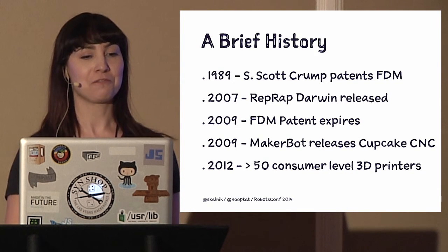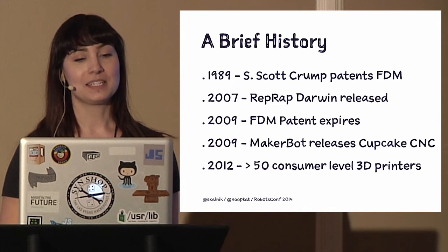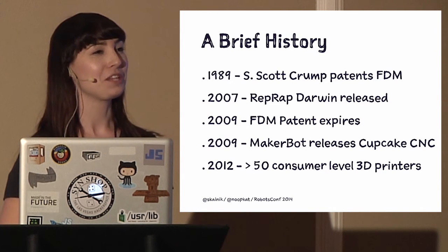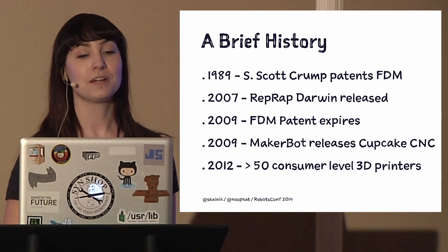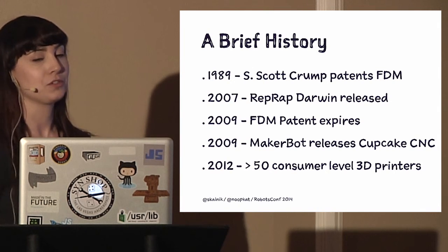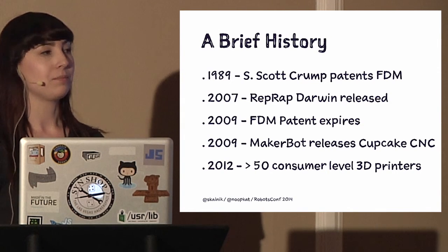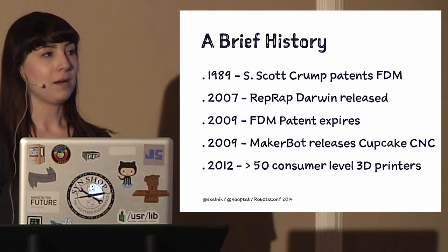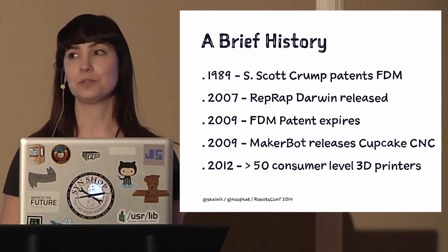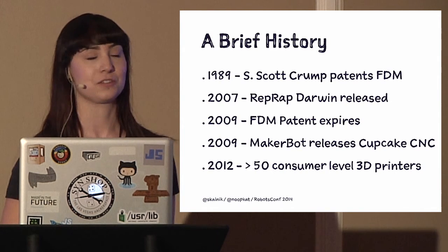That got locked down for a while — there's a big gap between 1989 and 2007, which was a real shame. That's when the RepRap Darwin was released, two years before the patent expired, gearing up to make the technology open and available for everyone. The RepRap is one of the first open source 3D printers. It's called a RepRap because it was designed to replicate itself — when you print or buy a kit, you're meant to take an oath to print parts for another RepRap for someone else to build.